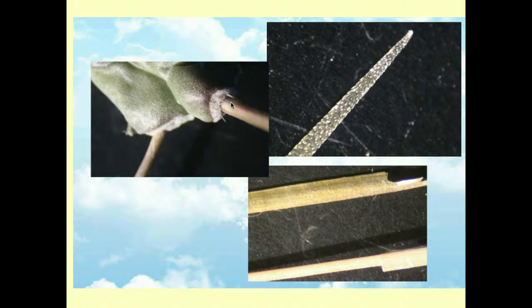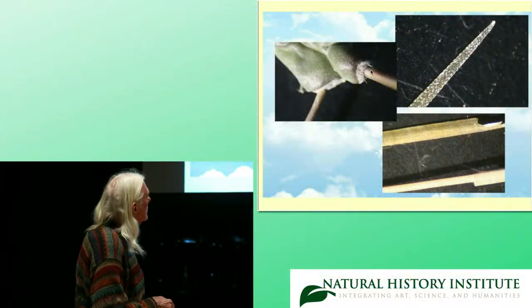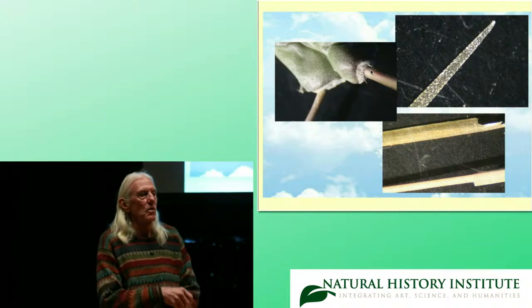There is an areole at the end of this protuberance, which is called a tubercle. And here's a photomicrograph of a spine with these recurved barbs, so that when they go in your skin, it takes a lot to get them out — it's very painful. And then they have these sheaths, which is very diagnostic, and these sheaths separate chollas from all other cacti, including the chollas of South America.